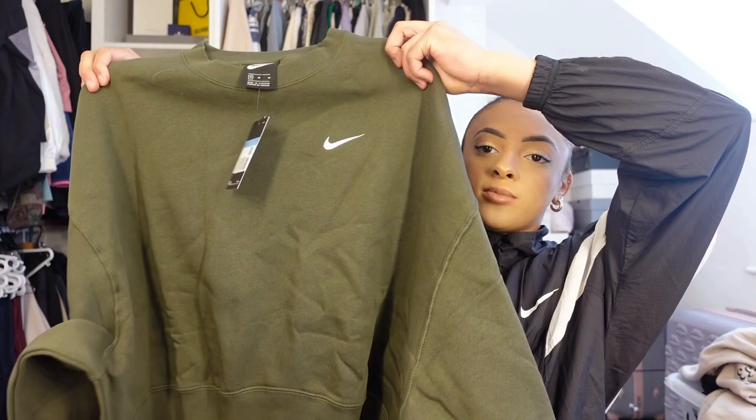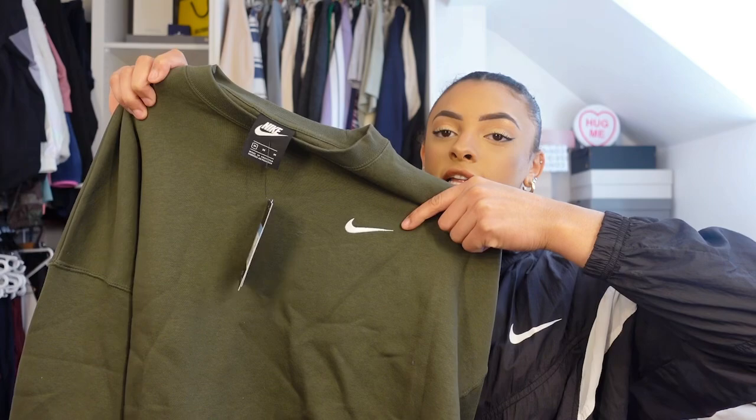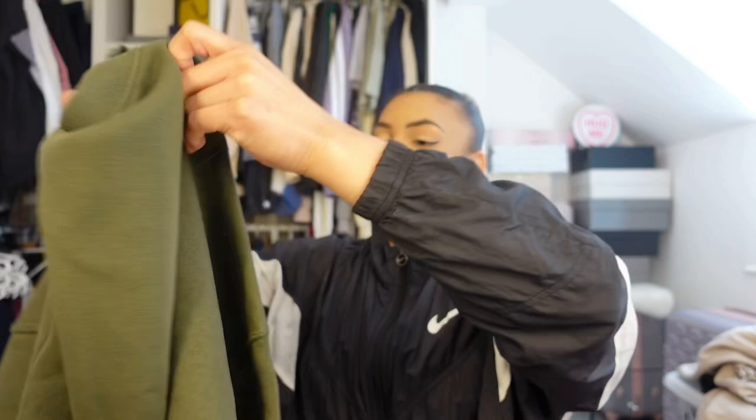I also have the matching jumper. These jumpers are just so slouchy and comfortable. They have the classic little tick at the top which is super classy — subtle, not too in your face. You can literally dress them up or dress them down, they're just perfect for every day and every occasion.